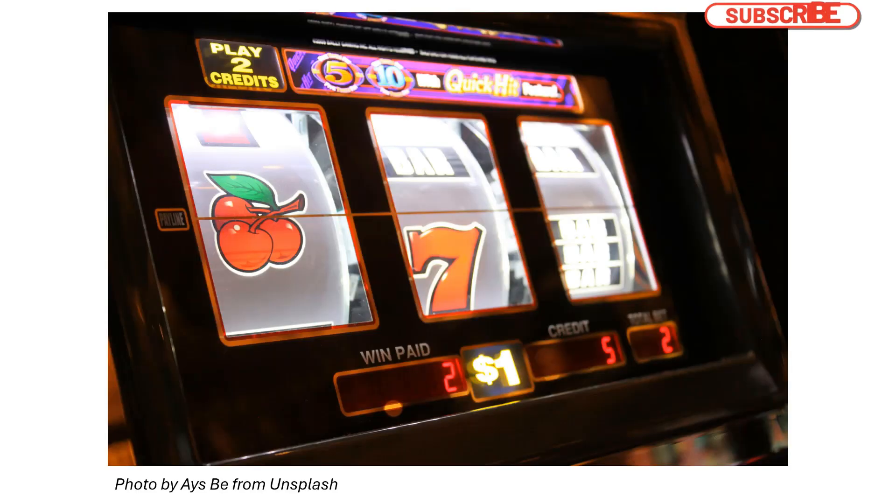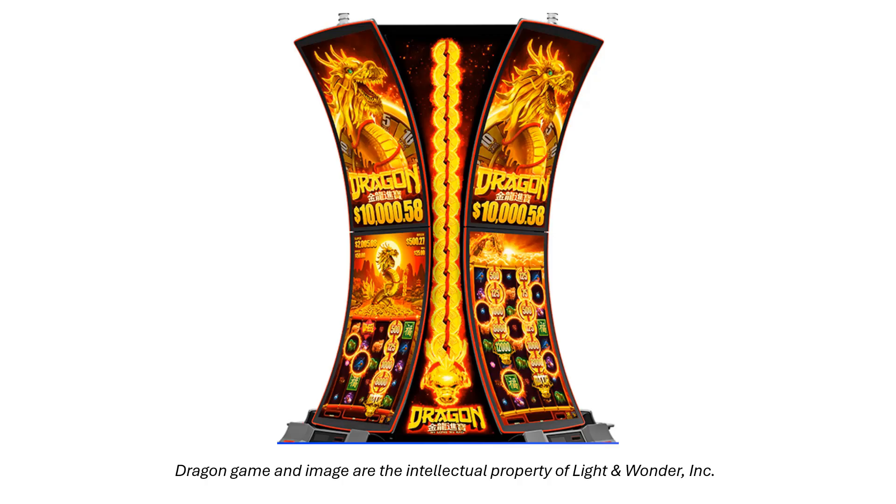Slot machines have evolved in their designs quite a bit over the years. You might see something like this from the late 1990s to the 2000s, but more frequently these days you will see slot machines that have incredible graphics and give you a real sense of gameplay. That's because a lot of the companies that made pinball machines, such as Bally's, switched over to gaming devices.